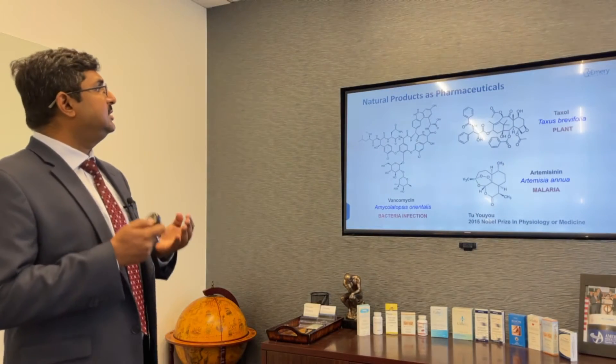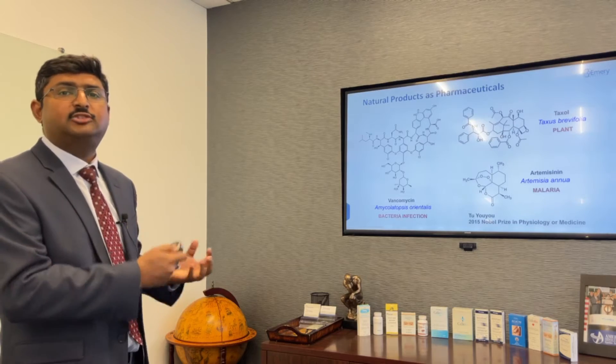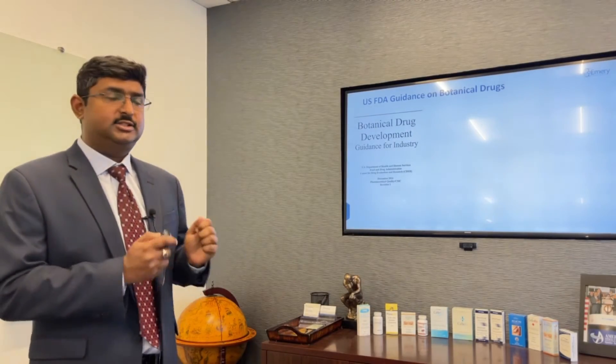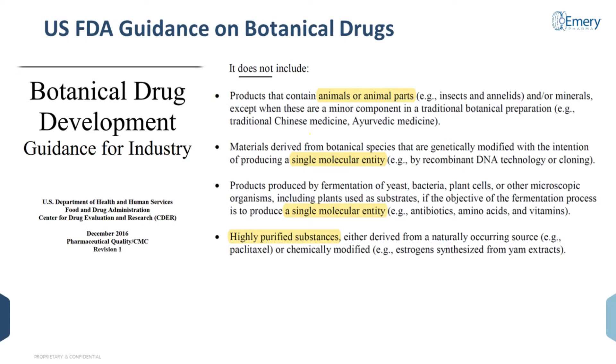So how is the botanical drug modality different from these natural products that have been around for many, many decades? The formal definition comes from the U.S. FDA guidance, and I'm referencing the specific guidance that talks about botanical drugs. It was released in 2016, replacing FDA's 2004 guidance, and makes substantial upgrades to the regulatory guidelines around botanical drugs. Most importantly, it defines what a botanical drug is not.